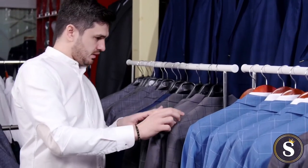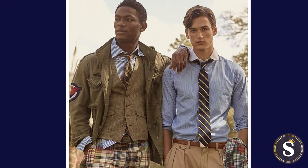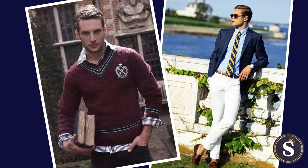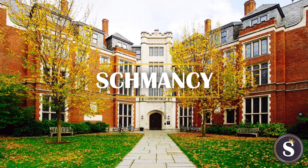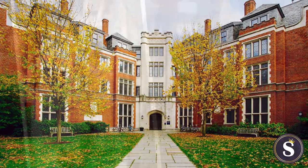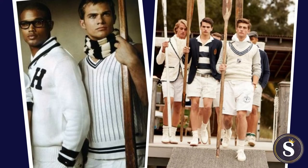So we hear you want to look classic and refined. You want that smart preppy appearance — the one that says you are of Ivy League caliber and are ready to take on the world. Thankfully, there's Schmancy, the place where we talk all things rich, exclusive, and fancy Schmancy. And today we're here to help you pull off this confident style that reeks of old money and upper class academia.